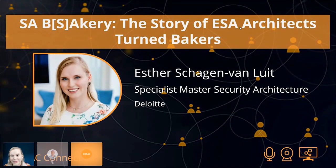Thank you so much, David. Good morning, good afternoon, good evening, everybody, depending on where you are. My name is Esther Schrage van Luit, and I'm a specialist master in security architecture at Deloitte.